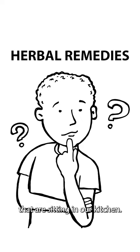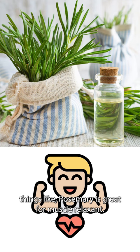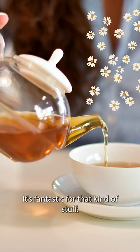So what are these herbs that are sitting in our kitchens that could be helping us? There's a whole bunch of herbs in your cupboard. Things like rosemary, which is great as a muscle relaxant. You've got mint, which is really great for headaches and digestive issues. You've got chamomile tea, which is for relaxing — it's fantastic for that kind of stuff.